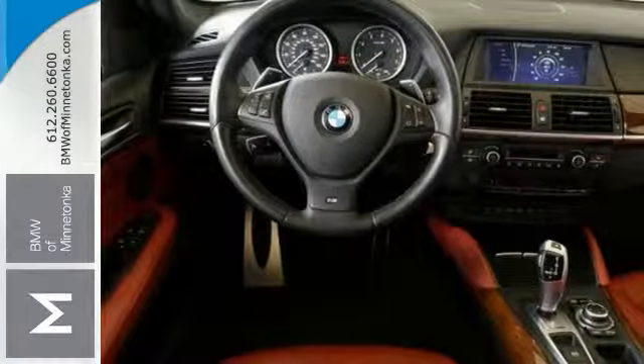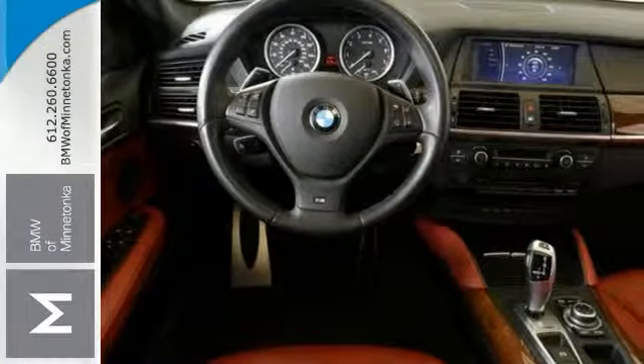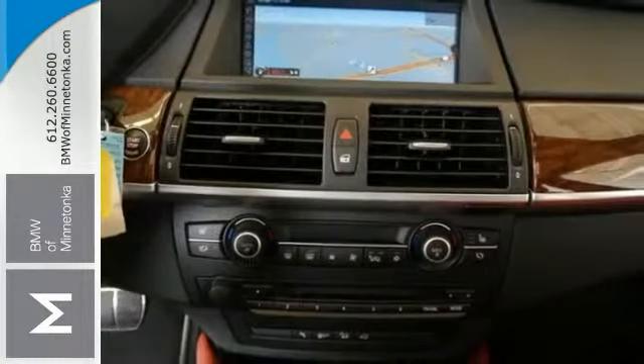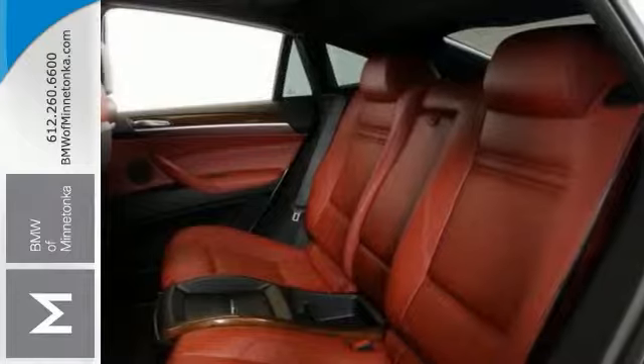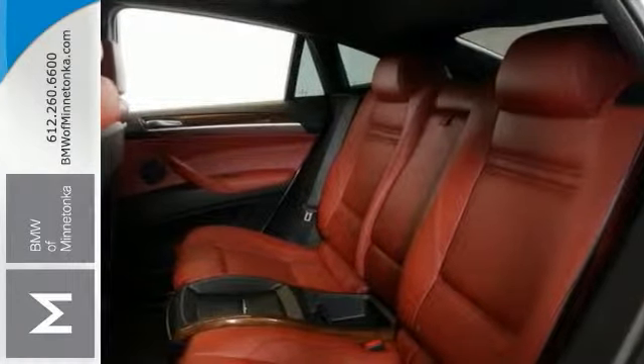Want to save some money? Get the new look for the used price on this clean one-owner vehicle. It is BMW certified and it comes with a reassurance of up to a six-year, 100,000-mile limited warranty.